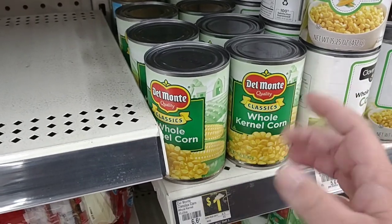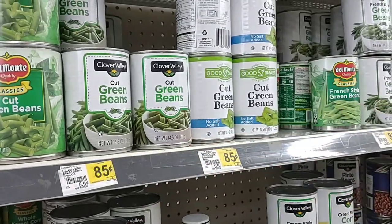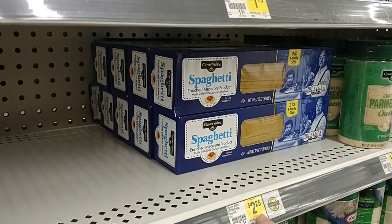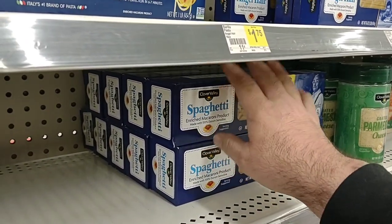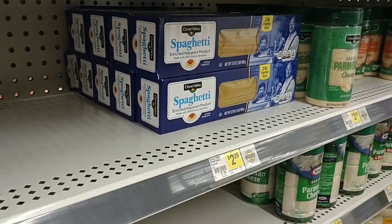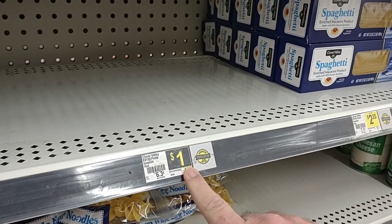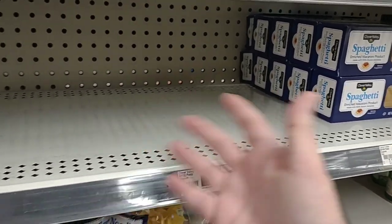For 15 cents more I would go with Del Monte, but to be fair I've never tried any of these. This is two pounds of Clover Valley spaghetti, which we've actually gotten good comments on, but it is $2.25 making it over a dollar a pound — which is more than what most store brands are going to cost. This used to be $2, now it's $2.25. They have the one pound for $1 here. So you'd be better off buying two of the one-pound packages. That's probably why they're wiped out on them.